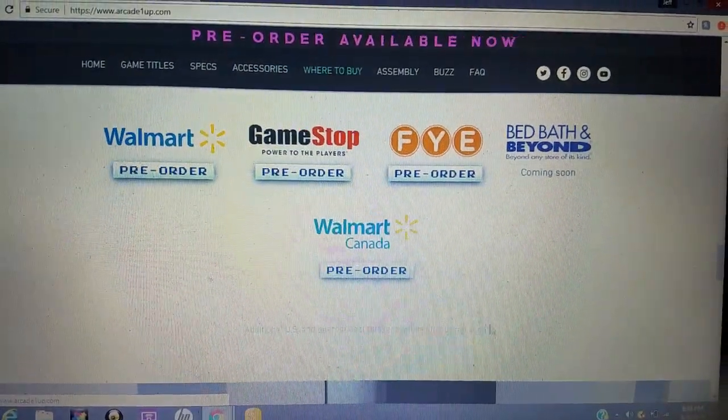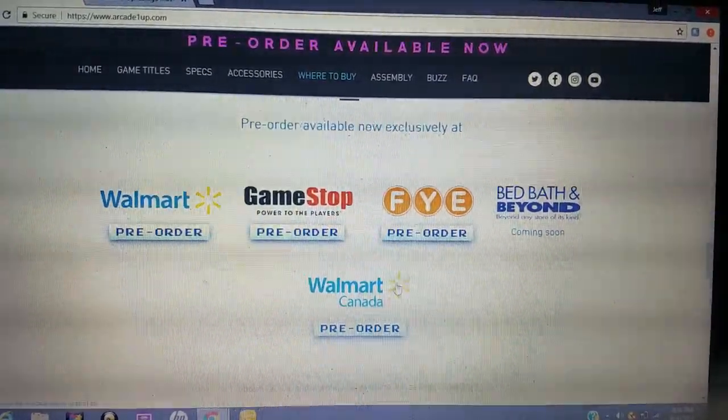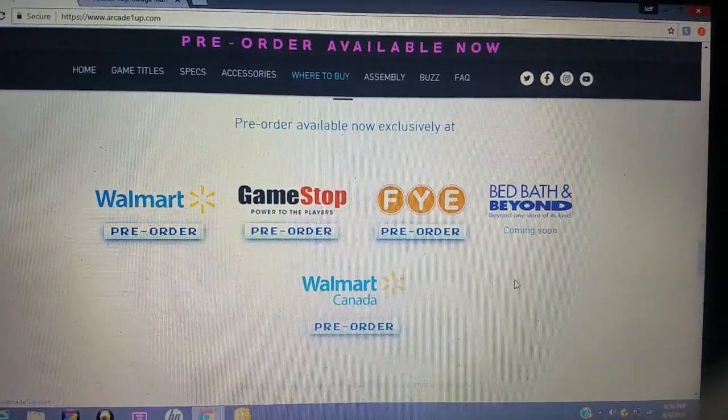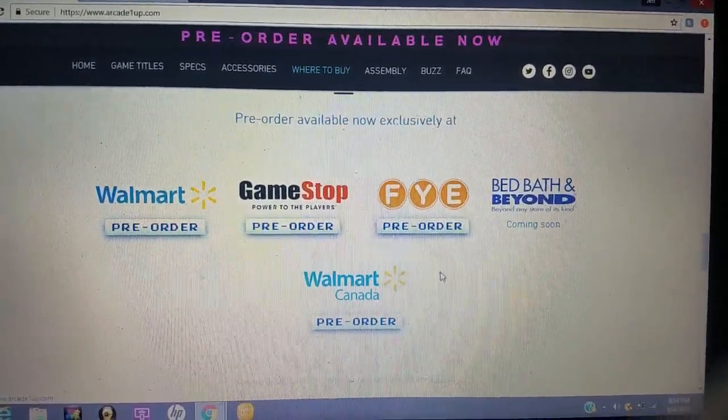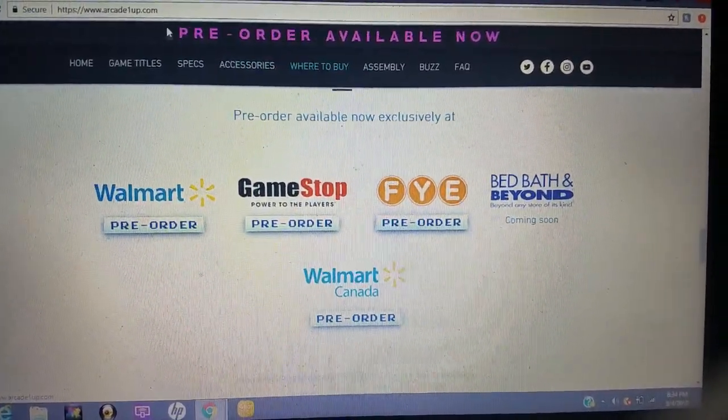Here are the places you can get them: Walmart, GameStop, FYE, Bed Bath & Beyond, and Walmart Canada. Bed Bath & Beyond coming soon. You can pre-order them at the rest of the retailers. I'll put a link below so you can score early.